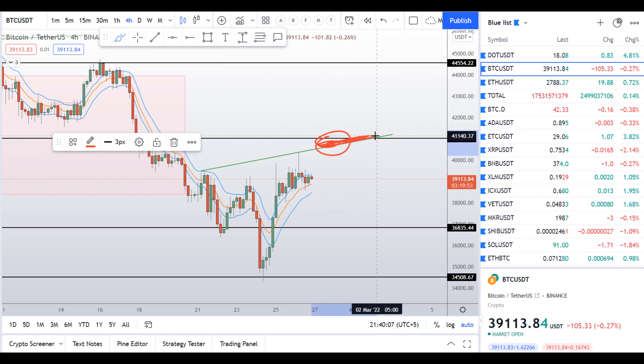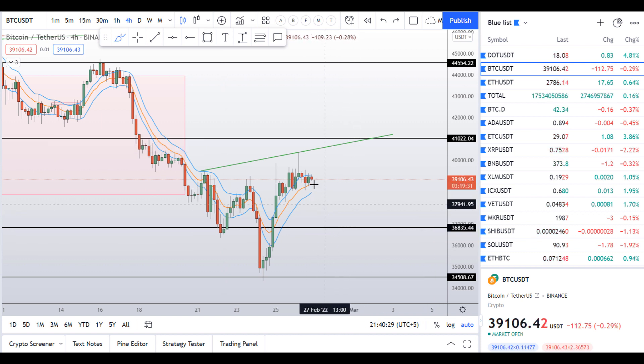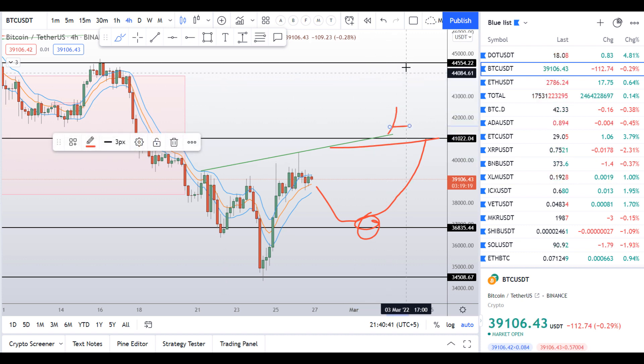If price breaks out from the $41,000 level then I am going to enter a long position in my Bybit account, with a target at around $44,000. So I'm waiting for the price to go down first, then I will wait for some sort of pattern on the 15-minute or one-hour time frame and make a trade targeting here before this neckline. If the neckline is broken to the upside, I'll enter another — huge — long position around the $41,000 to $41,500 level and target $44,000.